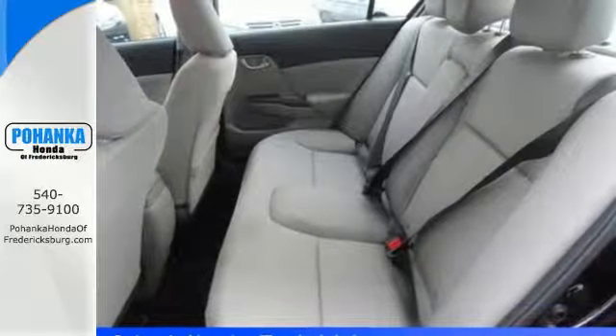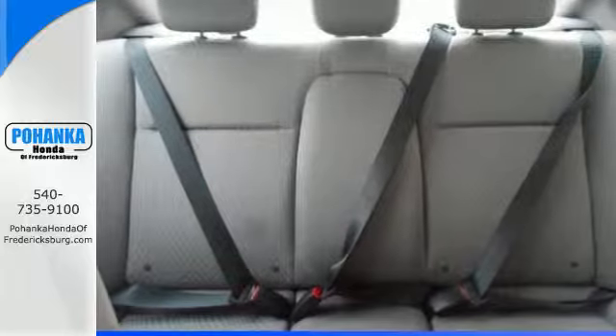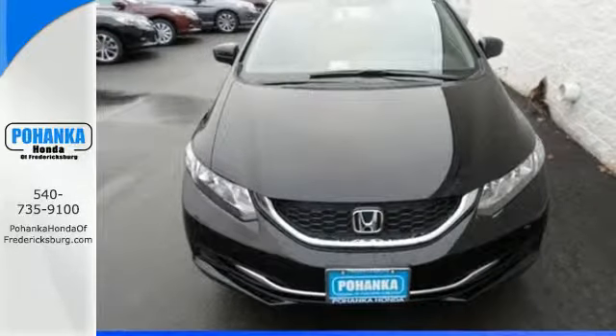Plus, you'll enjoy the remote keyless entry, steering wheel audio controls, and much more. Cruise in and take a look at this safe and stylish Civic today.